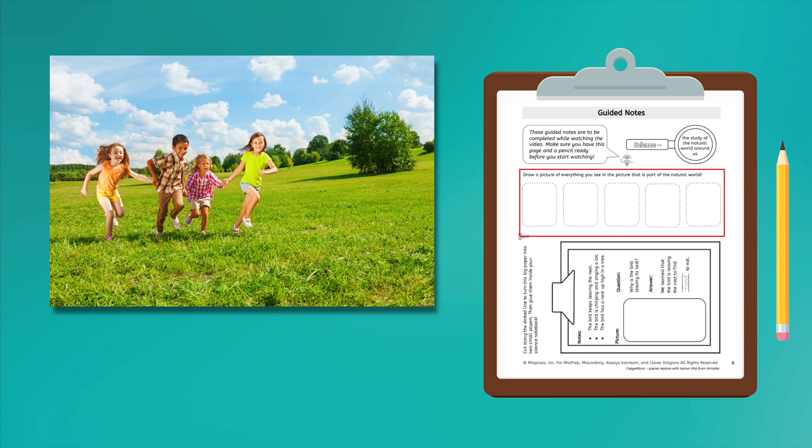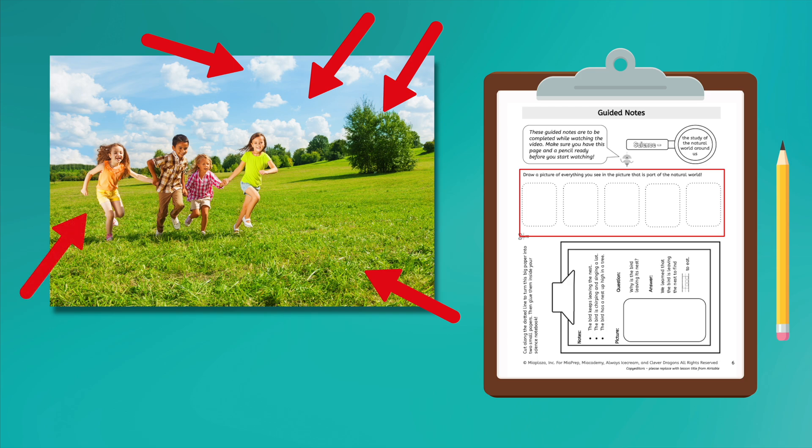Let's see if we notice the same things. I see grass, trees, clouds, blue sky, and humans. Good noticing. Everything in this picture is part of the natural world. The clouds, the trees, the grass, blue sky, and the people are all part of the natural world because they grow, live, or exist in nature.